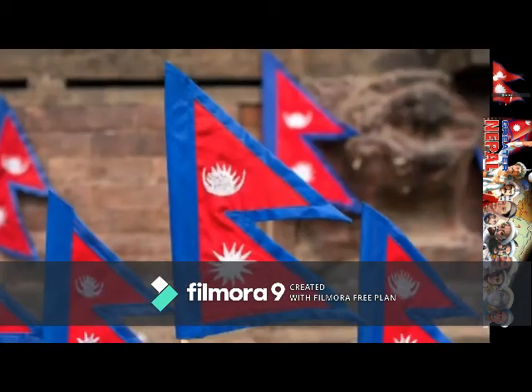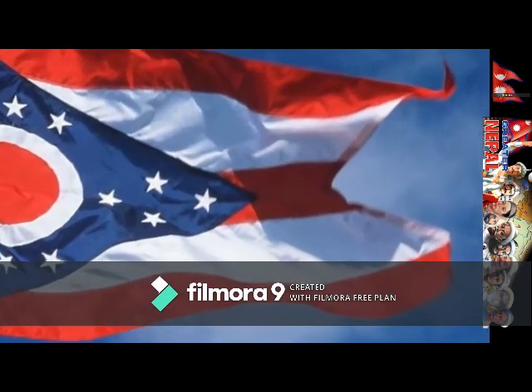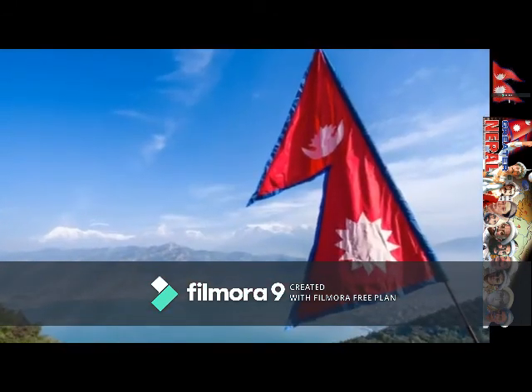Nepal's flag is the only flag on Earth that doesn't have four corners. The only flag similar to Nepal's is the Ohio flag. This makes Nepal's flag the only one in the world that is different in shape.